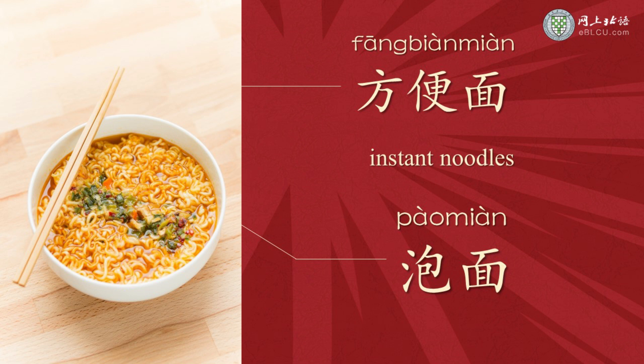And the word 泡面 — 泡 means to soak. When we cook instant noodles, we need to soak them in hot water. That is why we also call instant noodles 泡面.